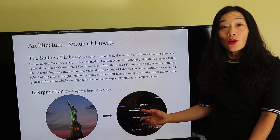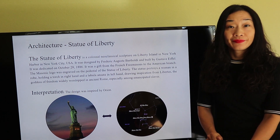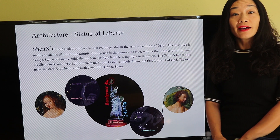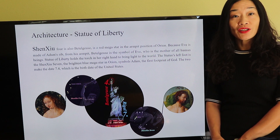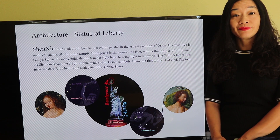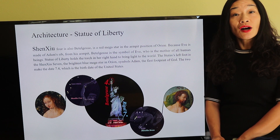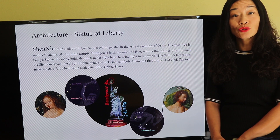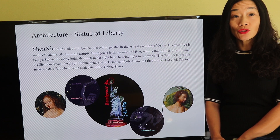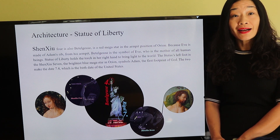The design was inspired by Orion. Betelgeuse is the star in the armpit position of Orion. Because Eve is made of Adam's rib, Betelgeuse is the symbol of Eve. The Statue of Liberty holds the torch in her right hand to bring light to the world. The statue's left foot is Rigel, the brightest blue mega star in Orion, symbolizing Adam — the first footprint of God.